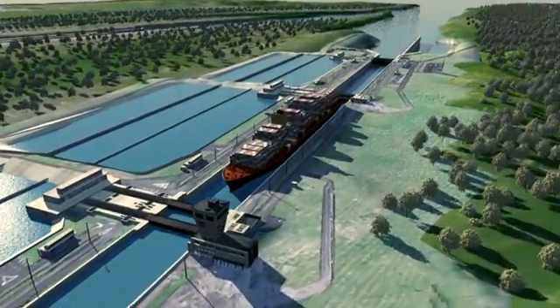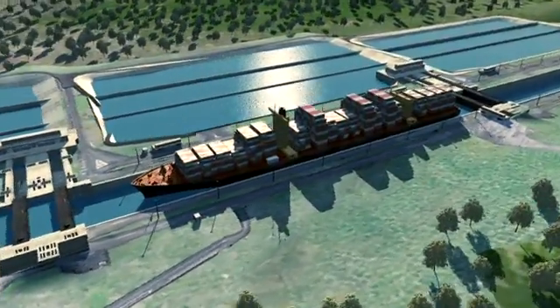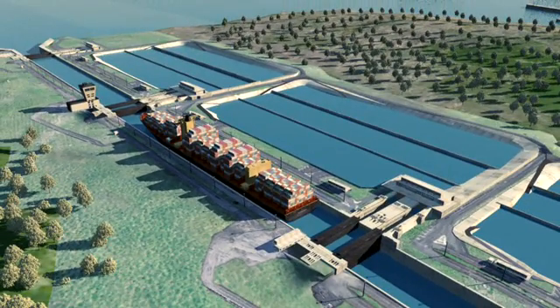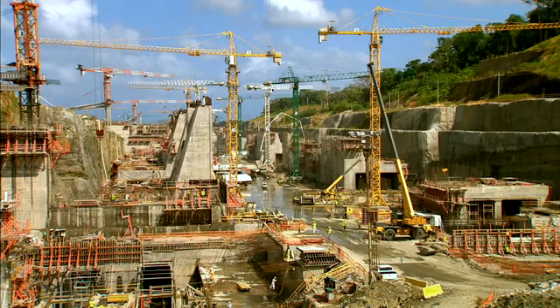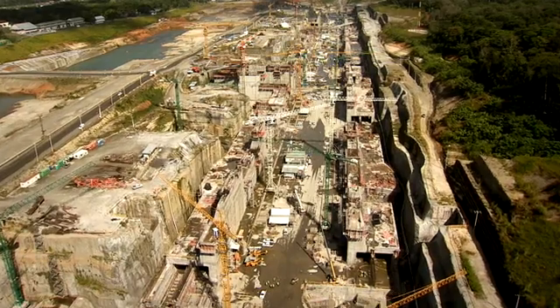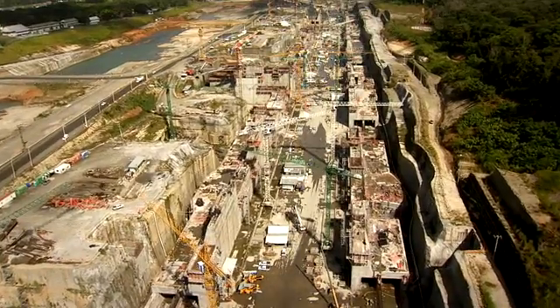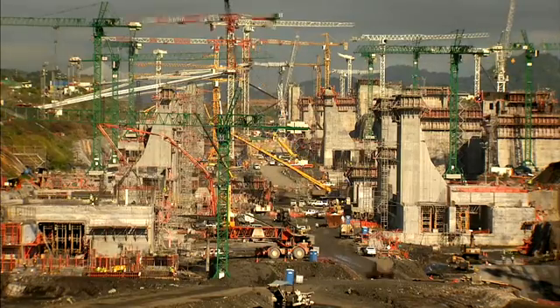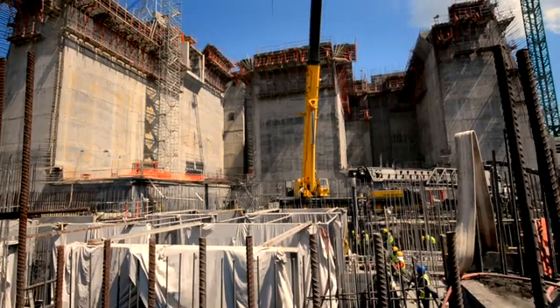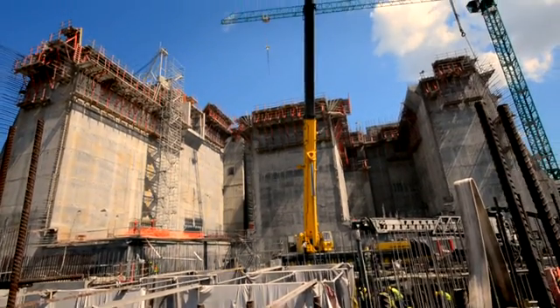The third set of locks project consists of two new lock complexes with chambers large enough to accommodate post-Panamax ships. Contractor Grupo Unidos Por El Canal executes the design and build contract they won by public tender in 2009. Since then, they have delimited, excavated and begun civil construction on both sides of the canal.